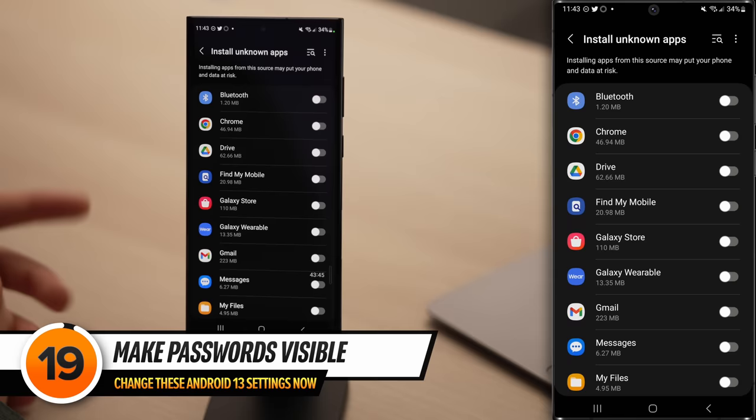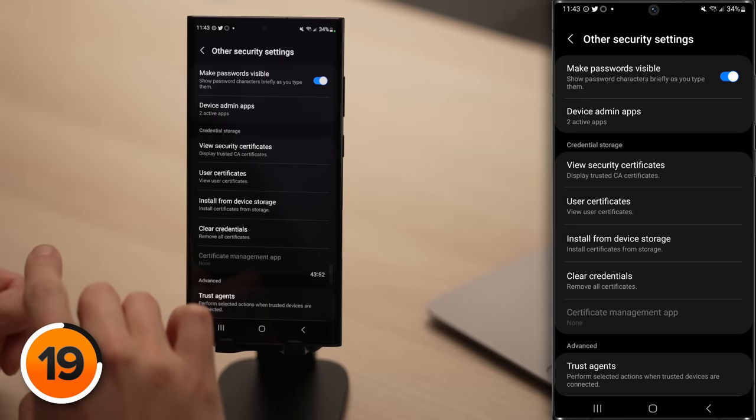This next setting is really important, especially if you have a nosy sibling. Tap back to the main Security and Privacy page, then tap on Other Security Settings. Right at the top of the screen: Make Passwords Visible — turn that off. Make Passwords Visible quickly shows the letter you just typed to make it easier to type a whole password, which can be useful, but it makes you easier to spy on. Maybe you're out in public and someone's looking over your shoulder, or taking a video over your shoulder, or the place you're in has security cameras — a lot of ways this could go wrong.